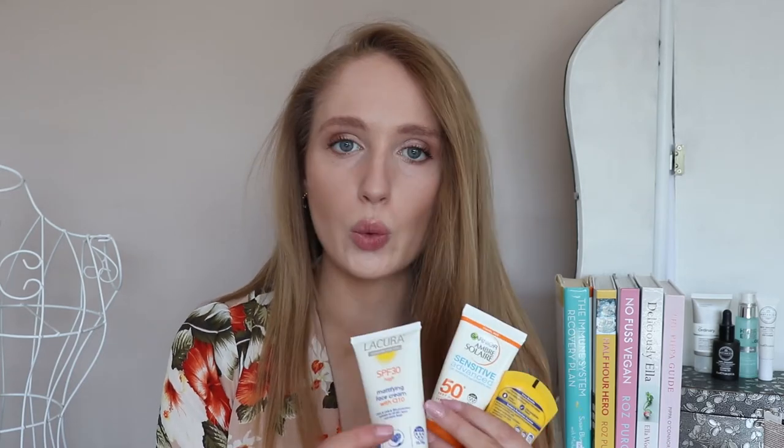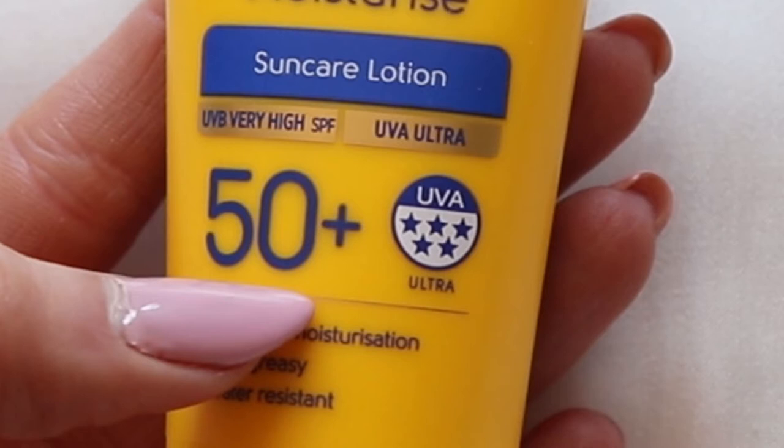When looking for a good sunscreen, always look for one with a UVA stars marking — that represents a marking of quality. The best ones have four to five UVA stars; five is the highest and gives ultra protection, four is superior protection, and three is good. I always try to get ones that are four or five and never like to go any lower than that.